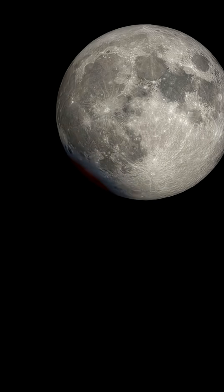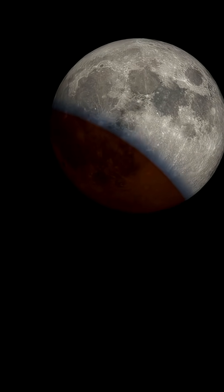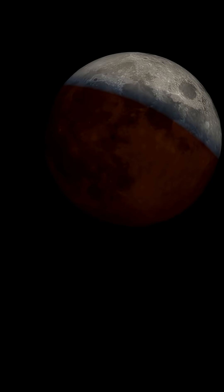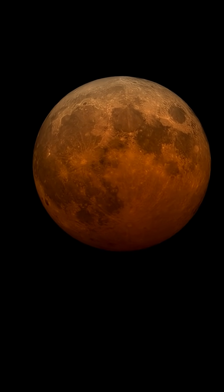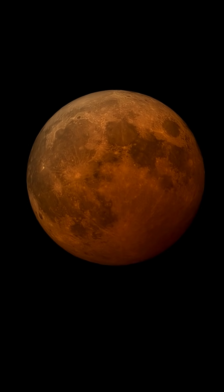Around 1630 UTC, the Earth's umbra or shadow will begin to slowly move across the surface of the Moon. At 1730 UTC, the full eclipse will be underway and the Moon will turn that famous blood-red color, and stay that way until around 1850 UTC when it begins to move out of the Earth's shadow.